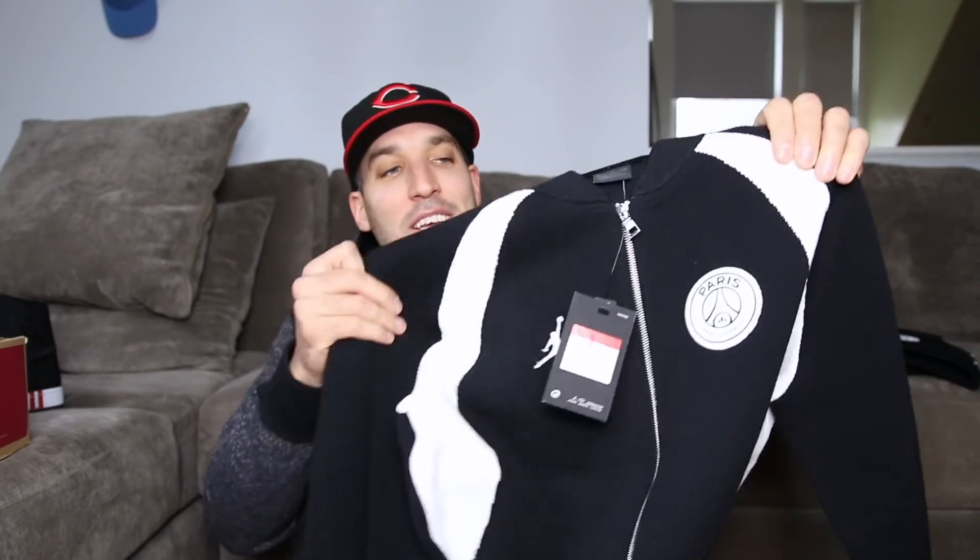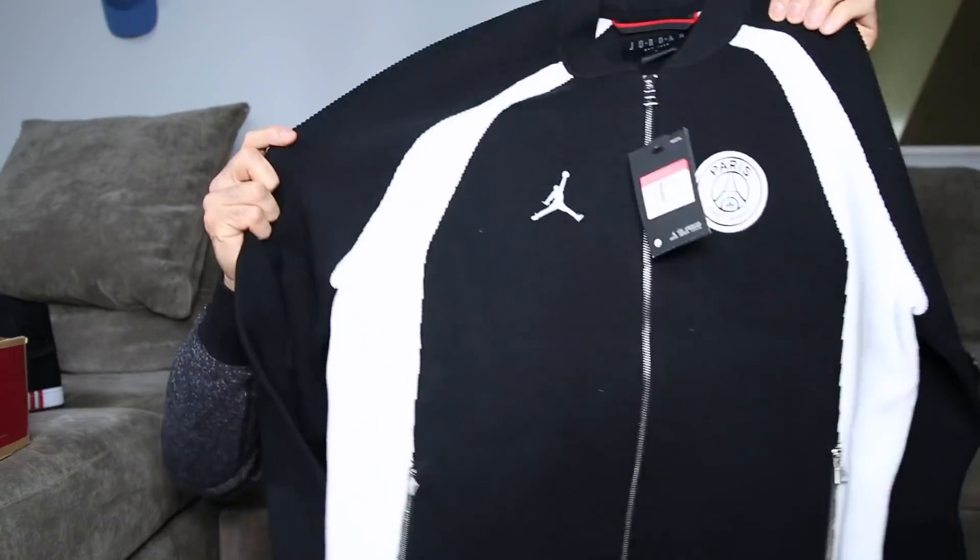Jordan Brand also sent over something else from the PSG collection — a flight knit jacket. It's a heavy-duty knit material that stretches like crazy and the quality is insane. It was $275, which speaks to the craftsmanship. They also sent the matching pants, so I'll be rocking full tracksuit vibes. It's just black and white with patches indicating it's part of the PSG collection.